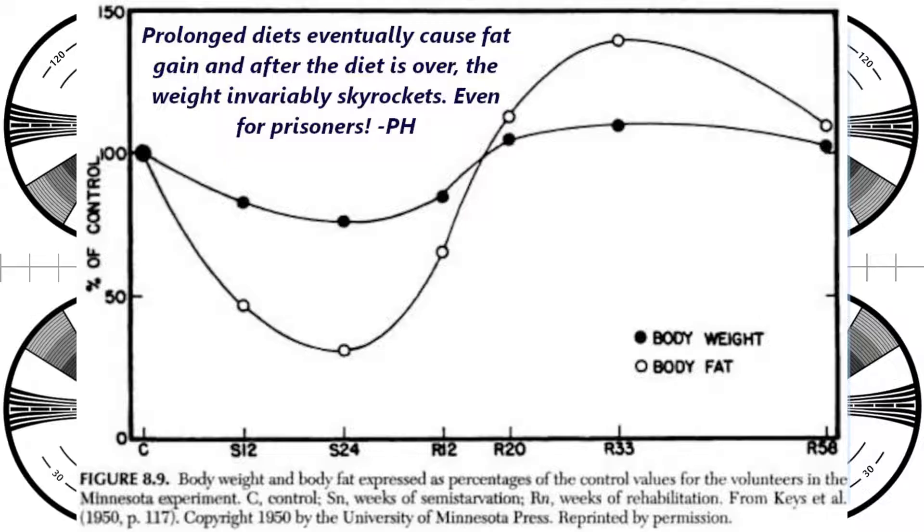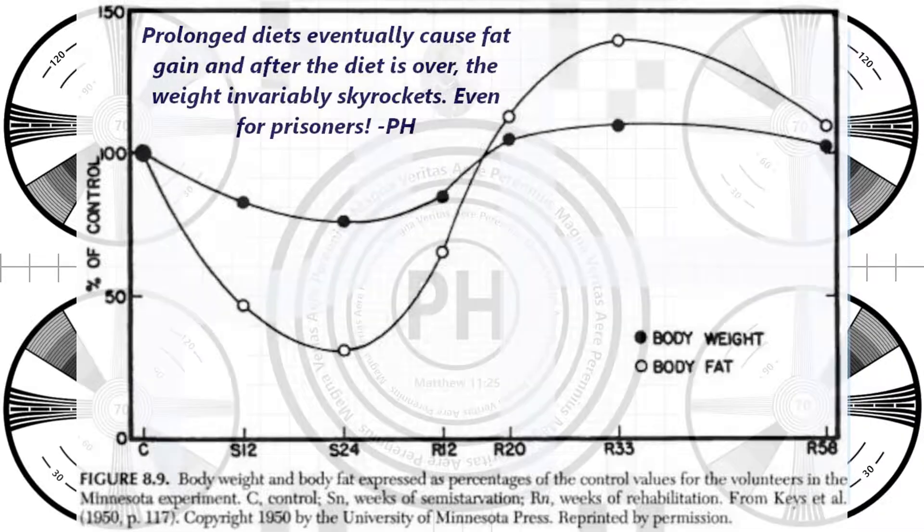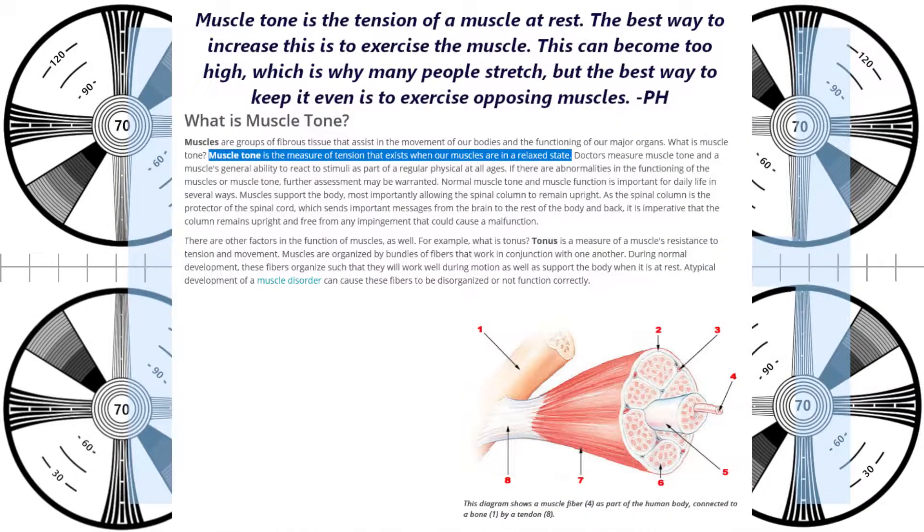Ozempic Face has been sweeping the internet and leading to all kinds of concerns and myths about weight loss. People worry that they're going to lose the fat in their face and look like a hideous ghoul. However, that's not really what's happening with Ozempic Face. The real issue is loss of muscle tone. This can happen to anybody as we age in any part of the body, but when you're losing weight with Ozempic it's very common.